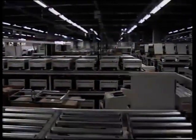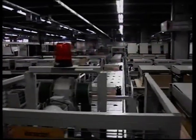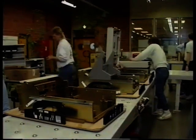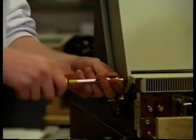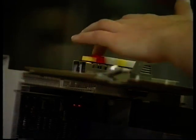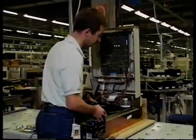Digital Equipment produziert im Werk in Kaufbeuren jedes Jahr Speichersysteme von mehreren hundert Millionen Mark. Mehr als 700 Mitarbeiter stellen in dem 20.000 Quadratmeter großen Werk Winchester-Platten und Magnetbänder her. Seit der Eröffnung des Werkes im Jahre 1981 hat Digital allen Grund, optimistisch nach vorne zu blicken. Über 170 Millionen D-Mark hat das Werk investiert und steuert weiter auf einem dynamischen Kurs nach oben.